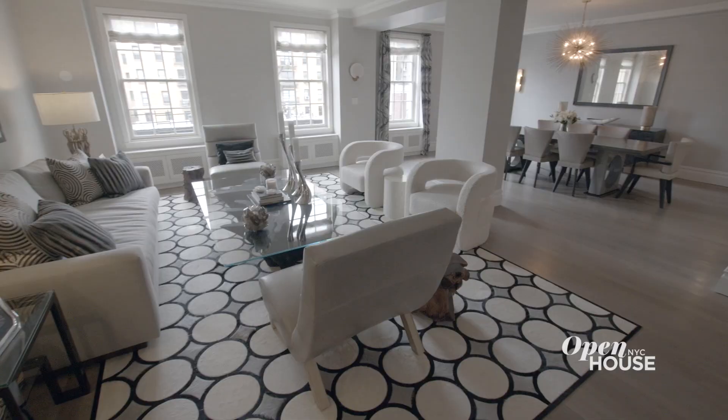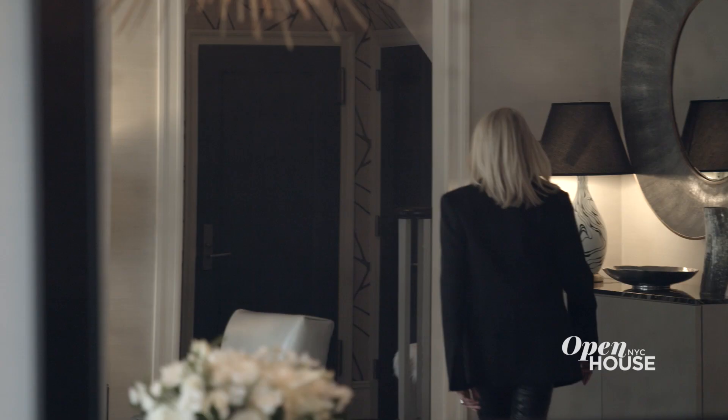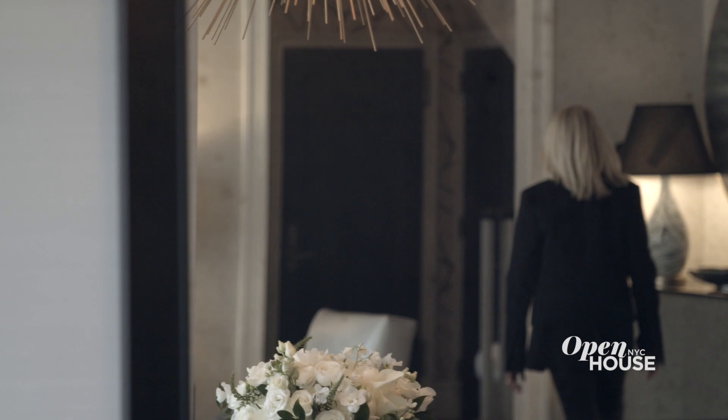Thank you for joining me and I'll see you on the next one. If you can't get enough of these fabulous homes and designs, then like and subscribe — because we could all use a little more fabulous in our lives.